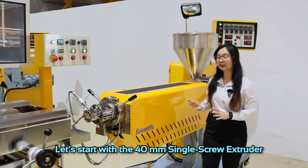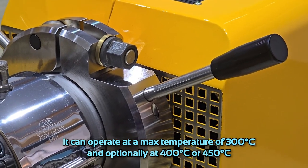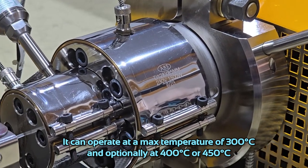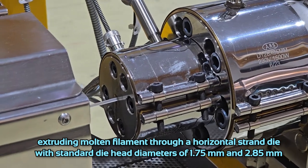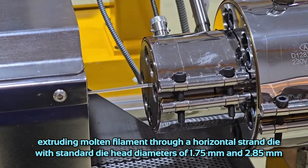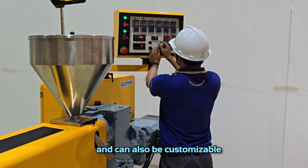Let's start with the 40-millimeter single-screw extruder. It can operate at a maximum temperature of 300 degrees Celsius, and optionally at 400 or 450 degrees Celsius, extruding molten filament through a horizontal strand die with standard die head diameters of 1.75 millimeters and 2.85 millimeters, and it can also be customizable.